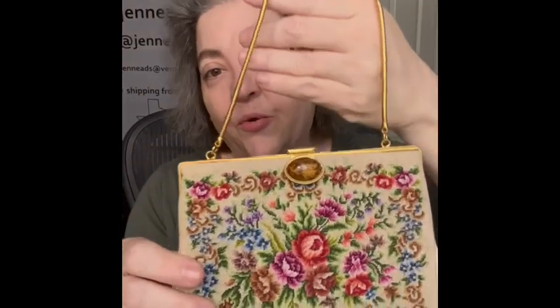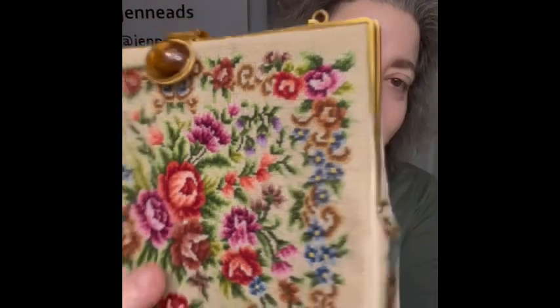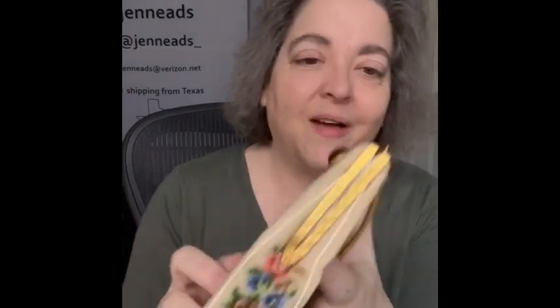Let me show a couple of fancy lady things. Here is the first one — it's a purse, like needlepoint or craft. It is beautiful. It opens just like this, and the inside is nice and clean. I really like that and I am bringing that to this sale.